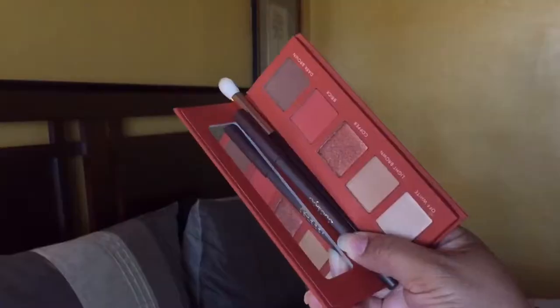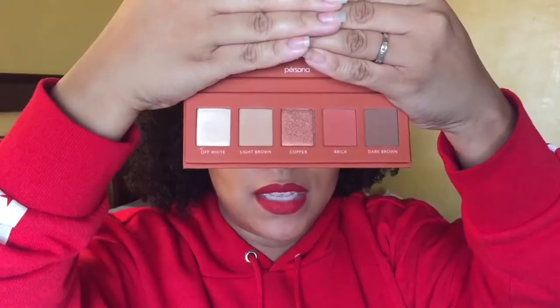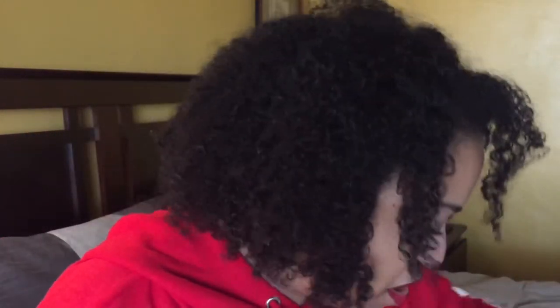Y'all, I am into smaller palettes — anybody with me? And if it doesn't have a mirror, don't talk to me. It comes with five beautiful colors. This is cruelty free, by the way, and it's made in the US. I love when makeup artists come out with their own lines because they think of every single thing everybody would need — eyeliner and a brush! I'm so excited about using this. I love that Identity Palette, so if this Color Theory kit has the same formula, yes ma'am, give it to me.